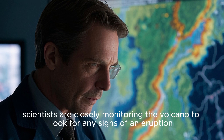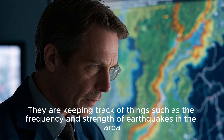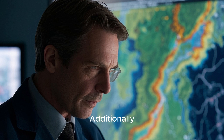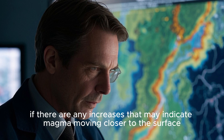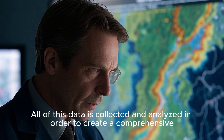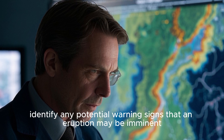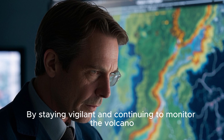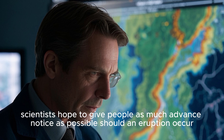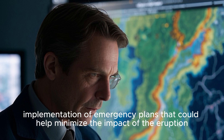But don't worry too much, because this still gives us plenty of time to prepare. Right now, scientists are closely monitoring the volcano for any signs of an eruption, keeping track of the frequency and strength of earthquakes in the area, as well as any changes in the shape or elevation of the volcano. They are also measuring the temperature at various points around the volcano to detect any increases that may indicate magma moving closer to the surface. All of this data is collected and analyzed to create a comprehensive picture of the volcano's activity and identify potential warning signs, giving people as much advance notice as possible should an eruption occur. This would allow for evacuation of nearby areas and implementation of emergency plans to help minimize the impact.